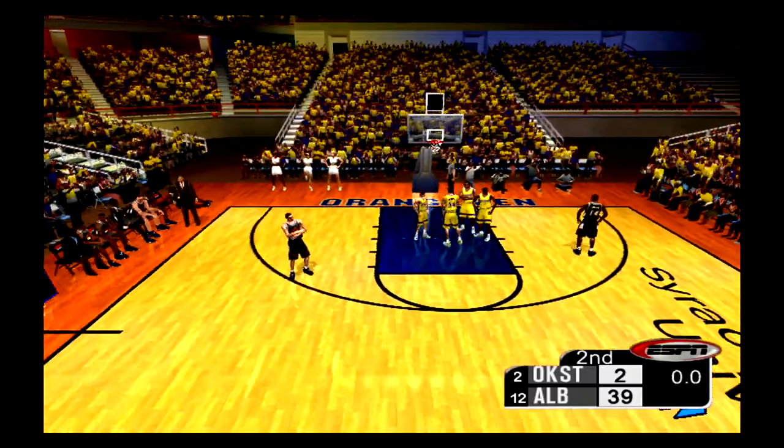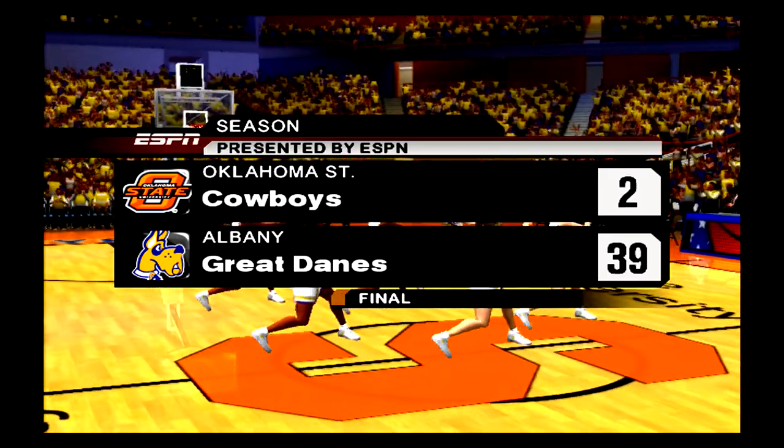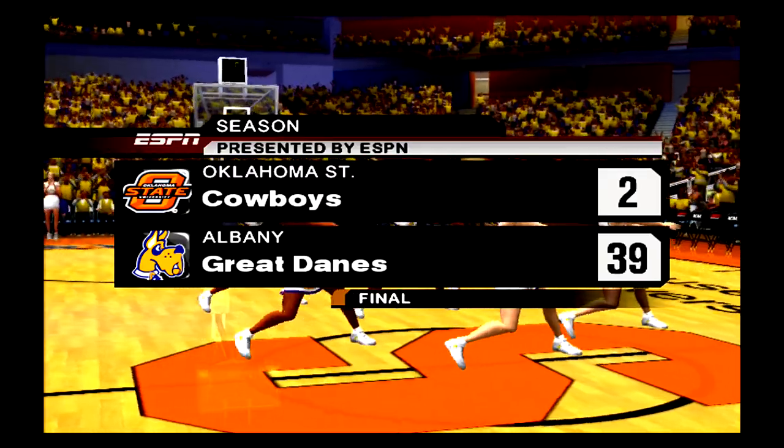Puts up the tray — the Albany Great Danes yet again get the bucket! What a roll — 18 unanswered points. Valdez with the buzzer beater — misses — there's the horn! This game is in the books. The final score: 39 to 2.